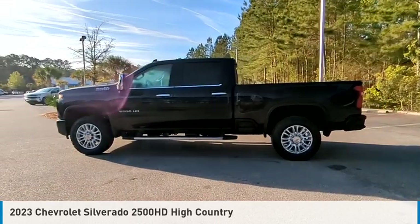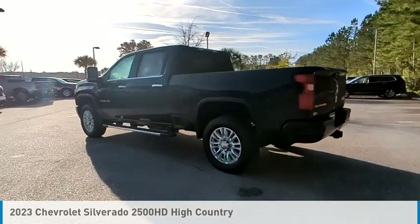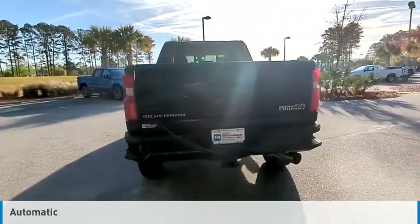Make a great choice today with the 2023 Silverado 2500 HD. This vehicle is powered by a 4-wheel drive, 8-cylinder, 6.6-liter engine and comes with an automatic transmission.